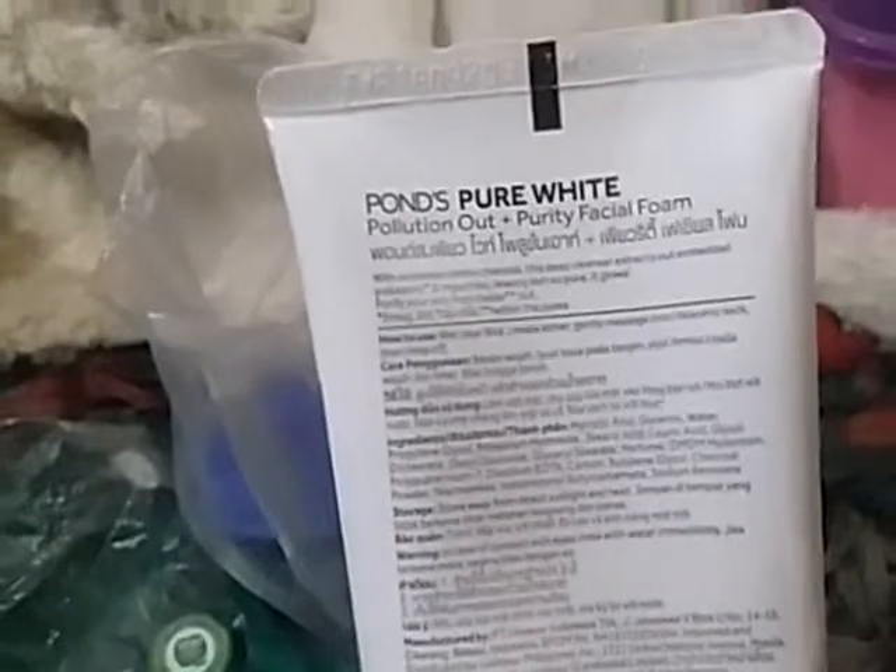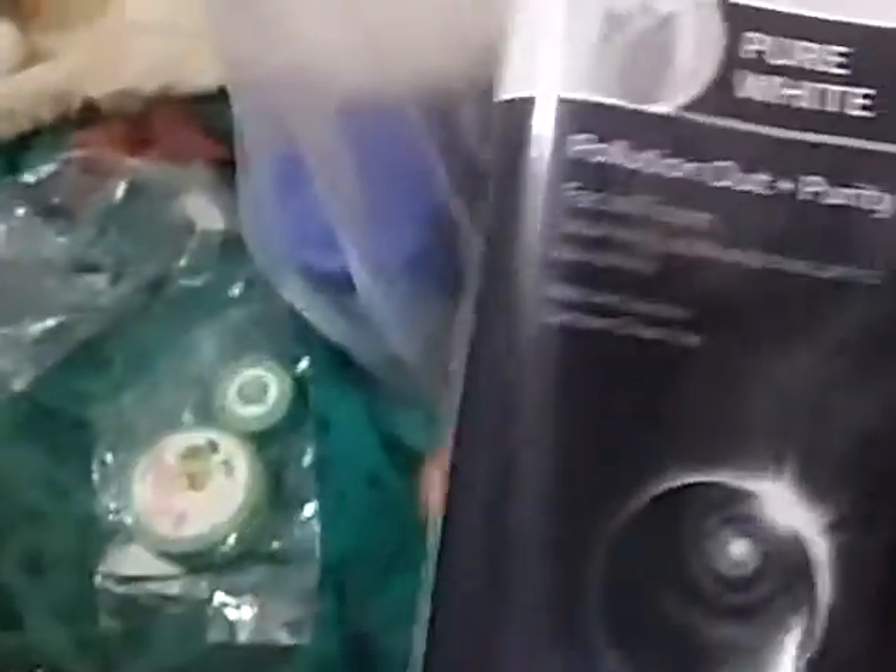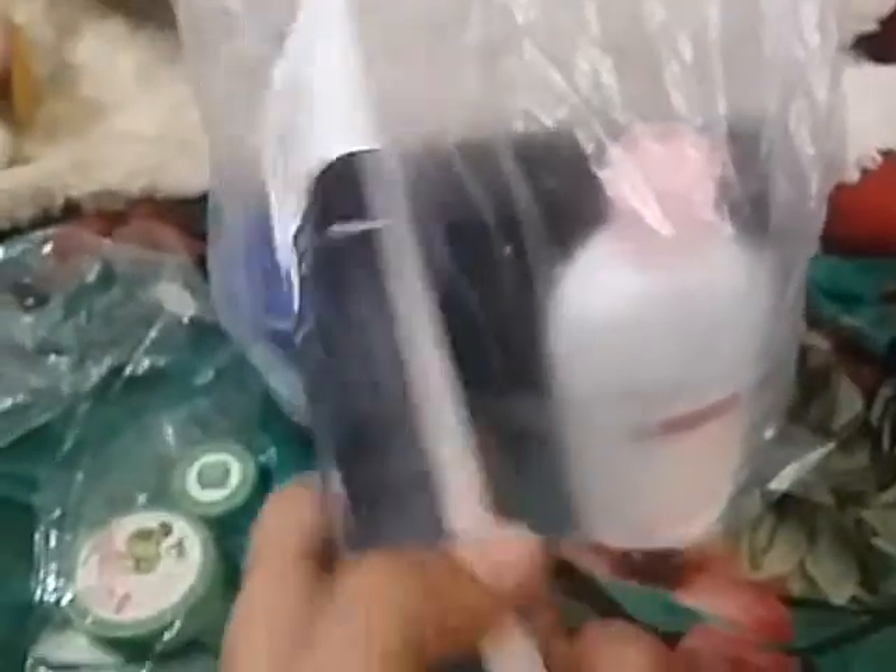Let's take out the first thing. It's Ponds Pure by Pollution — it's a purity facial foaming face wash that cleans up all the dust from your face. I specially ordered this because I have pimples on my nose, so that's why. Let's have a smell of it.